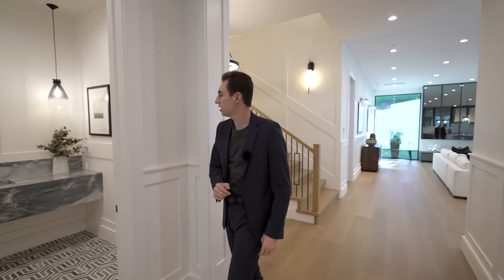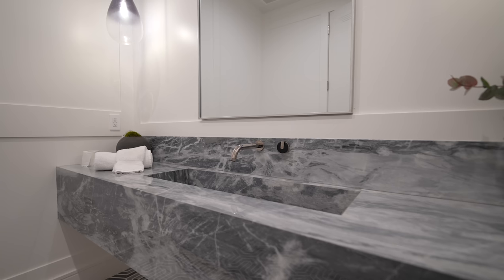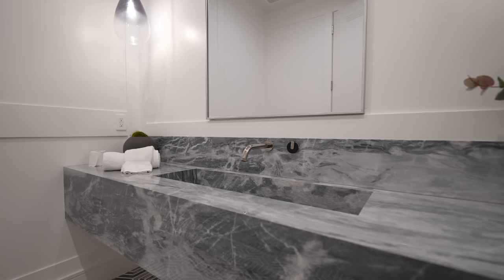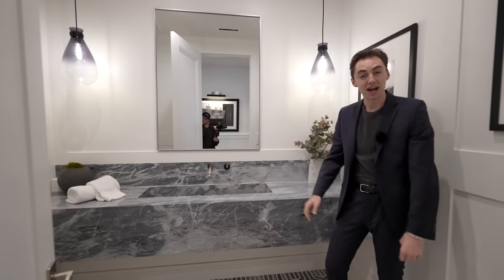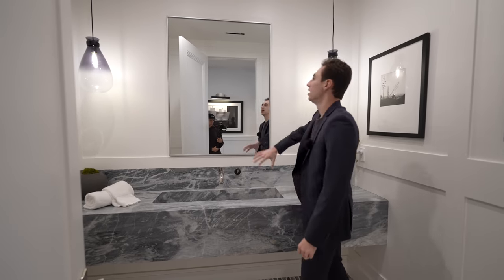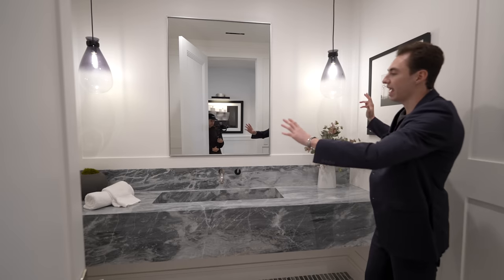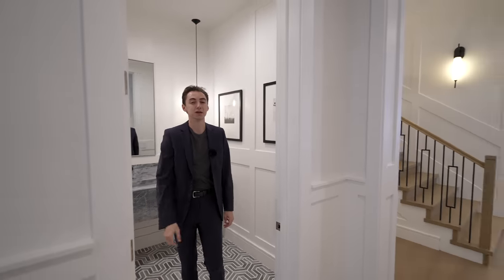Here on the right is a powder room featuring a beautiful floating vanity that stretches across the entire space, a massive fabricated sink, a mirror above with two hanging light fixtures, and more of those baseboard details throughout.